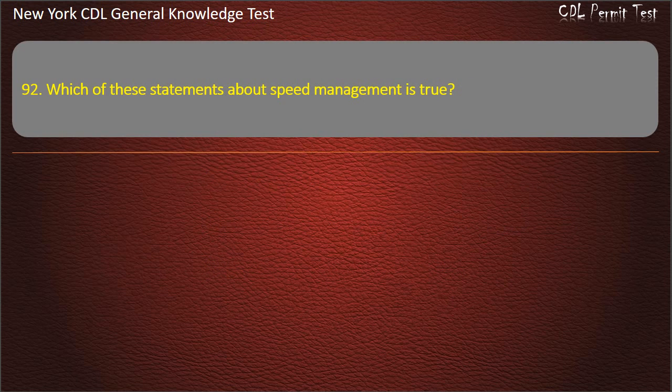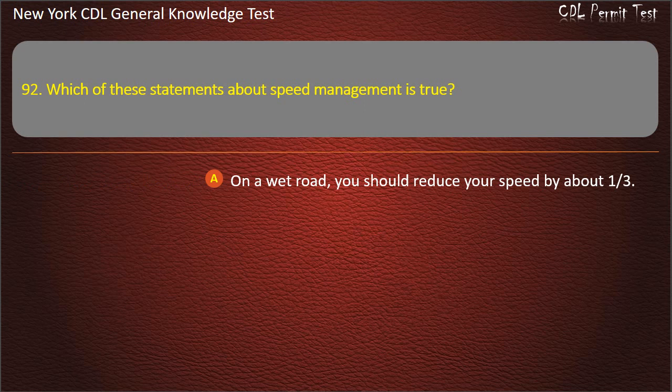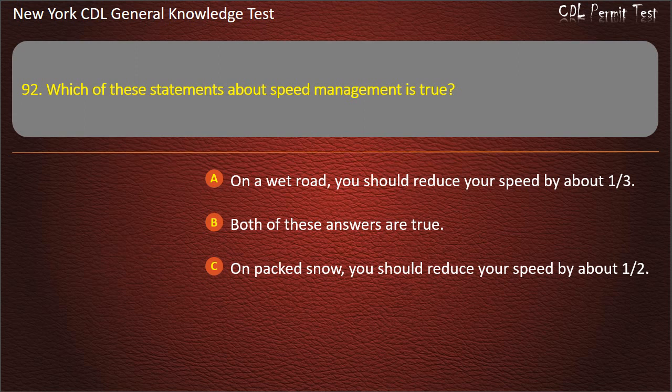Question 92. Which of these statements about speed management is true? On a wet road, you should reduce your speed by about one-third. On packed snow, you should reduce your speed by about one-half. Answer: Both of these answers are true.